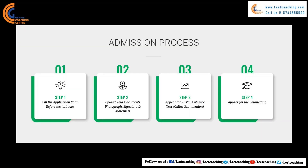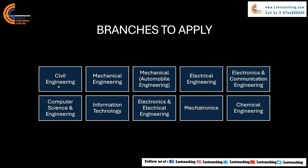Here is the admission process for KIIT LEET. You have to fill the application form before the last date and upload your documents including photograph, signature, and mark sheet. Then you appear for the KIIT entrance exam, which is an online exam conducted at an offline center, followed by counseling. The branches available at KIIT Odisha include Civil Engineering, Mechanical Engineering, Automobile Engineering, Electrical Engineering, ECE, Chemical Engineering, Mechatronics, Electronics and Electrical Engineering, Information Technology, and Computer Science Engineering.